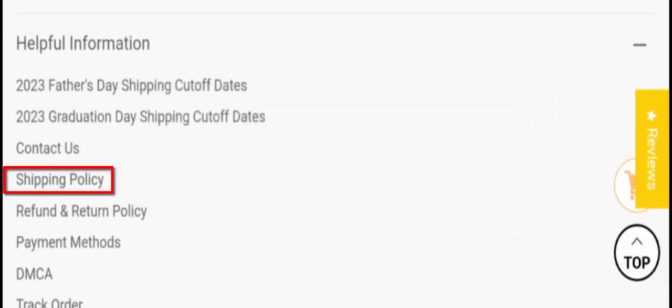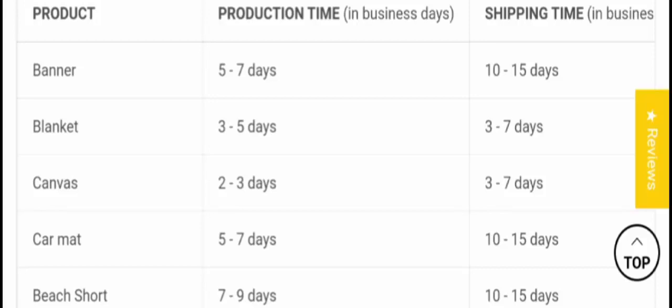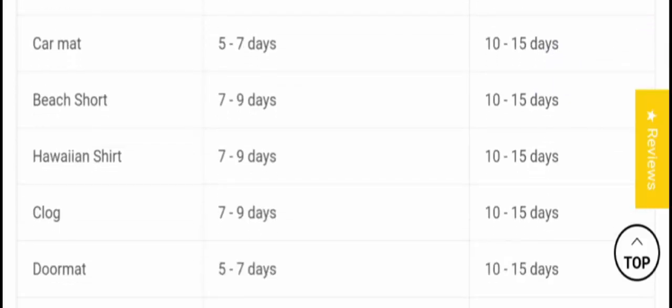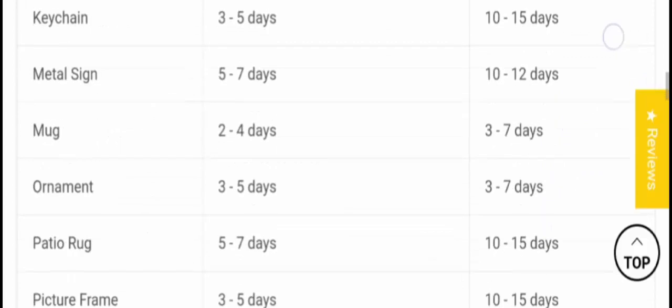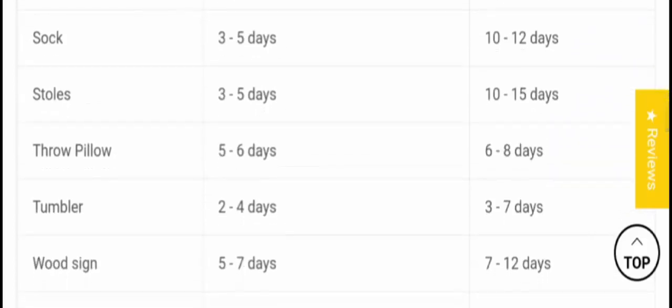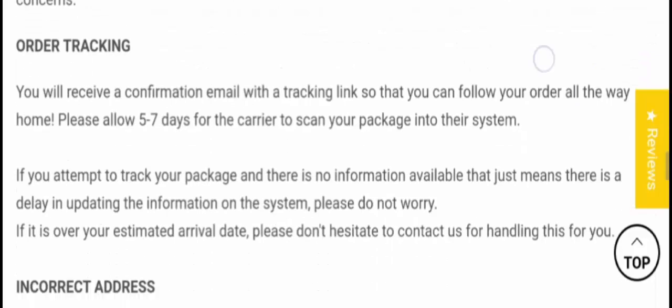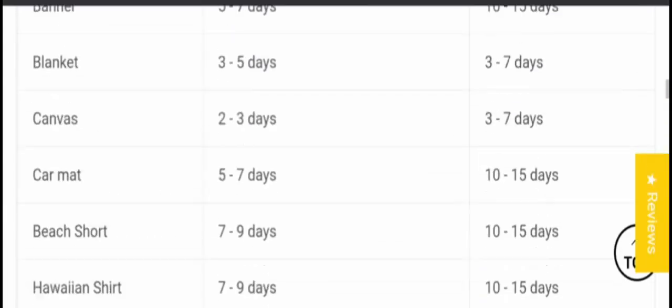Here's the shipping policy section. Different types of products have different shipping times: banners take 10 to 15 days, blankets take 3 to 7 days, canvas takes 3 to 7 days, car mats take 10 to 15 days, beach shorts take 10 to 15 days, and so on, as you can see. Different products have different shipping times.